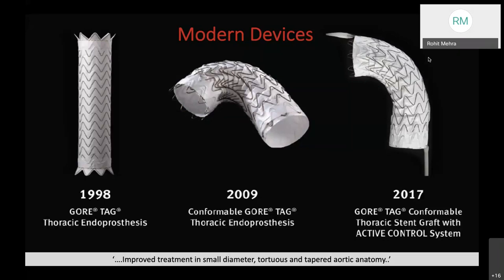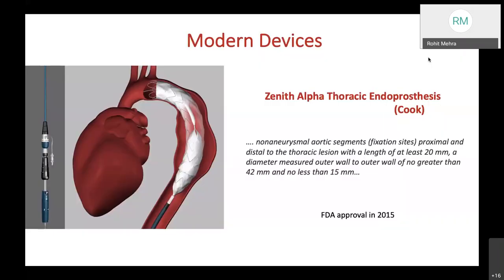From 1998, Gore-TAG thoracic endoprosthesis has progressed towards the conformable thoracic stent graft with active control system, improving treatment for small diameter, tortuous, and tapered aortic anatomy. The Zenith Alpha thoracic endoprosthesis from Cook was FDA-approved in 2015 for non-aneurysmal aortic segment fixation with a sealing length of at least 20 mm, having a proximal component, distal component, and gold markers.